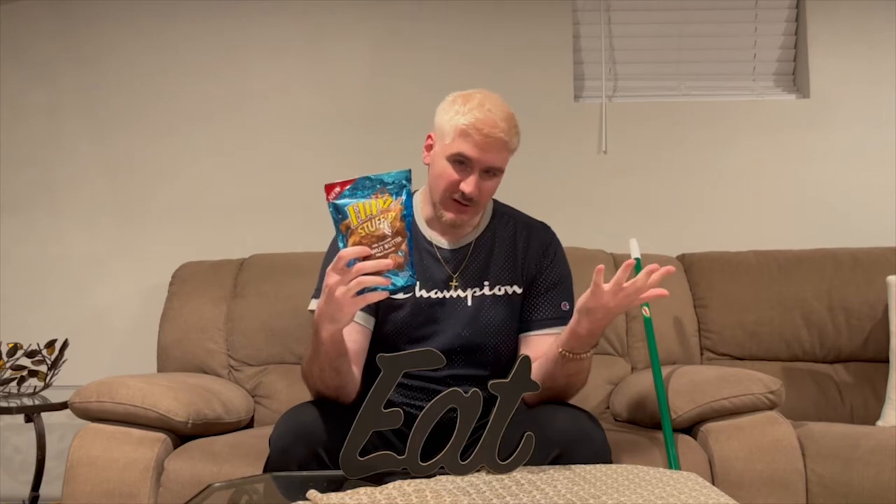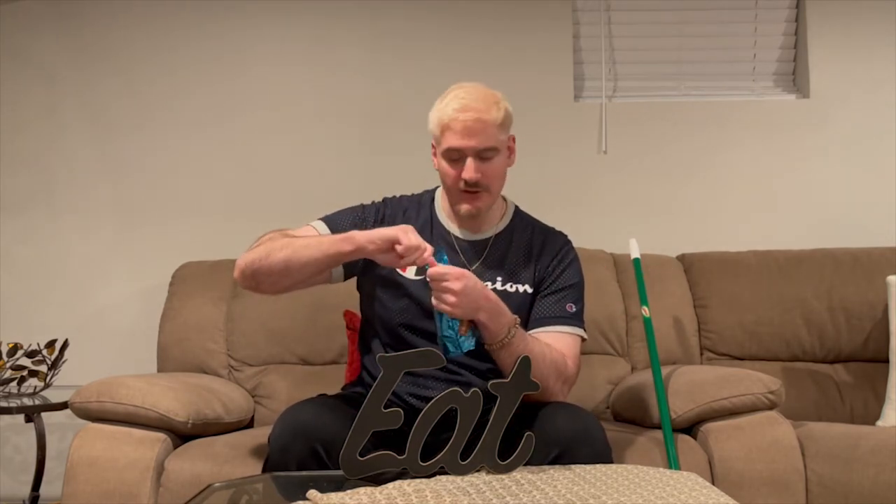Now if you know me, I'm not the biggest fan of peanut butter, but you know I love chocolate. I like pretzels — they're good, they're enjoyable. Flips is honestly one of the goated brands, and they're new, so you already know we have to try it. Pop this bad boy open.